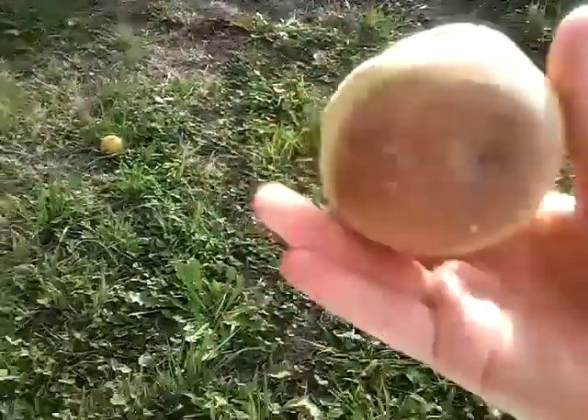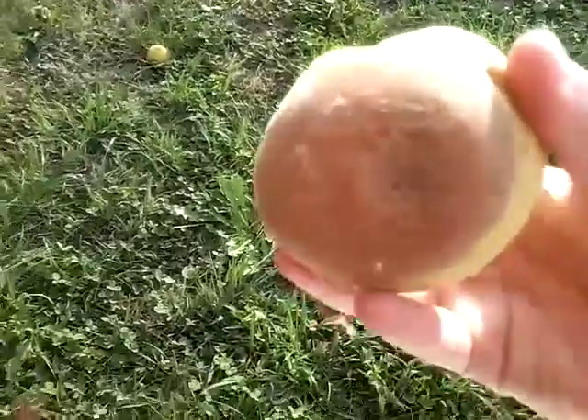This looks like it must be the golden peach tree. Look at this — there are two bad sides, I'm not going to show you that. Okay, there's one side, there's the other side. These are the good parts.